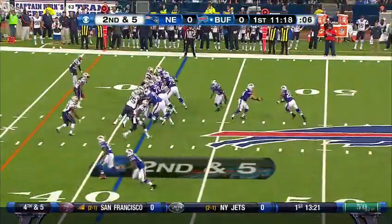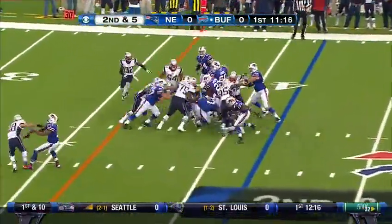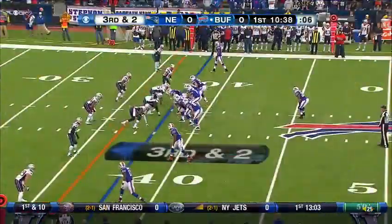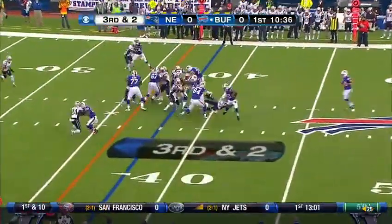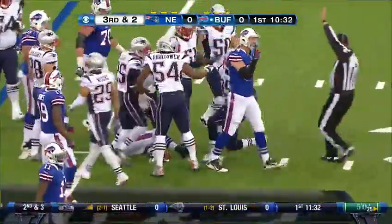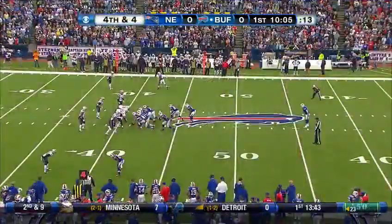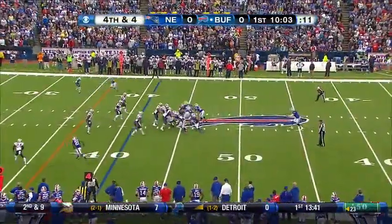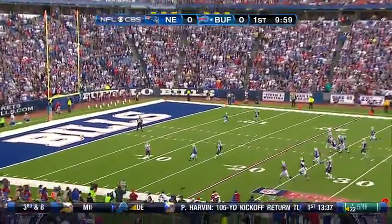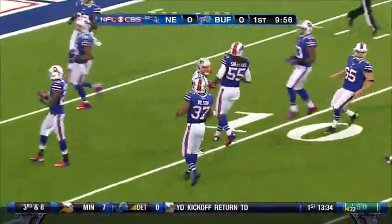On second and five, Jackson carries to about the 38. Jackson can't get away from the man in the backfield. That's the rookie Chandler in Mormon — this is his first career punt in the National Football League, trying to nail it inside the ten-yard line.